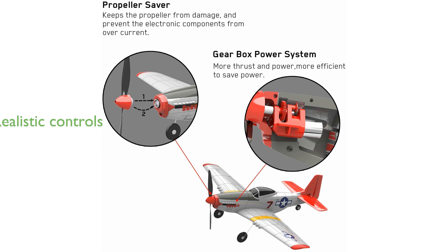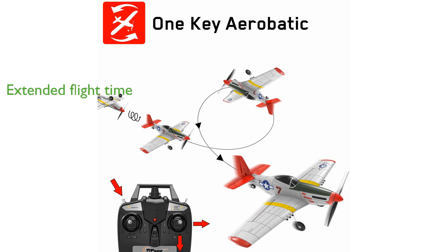With full four-channel flight controls, it provides a realistic and thrilling flying experience. Its powerful battery allows for up to 14 minutes of flight time, ensuring extended periods of enjoyment.